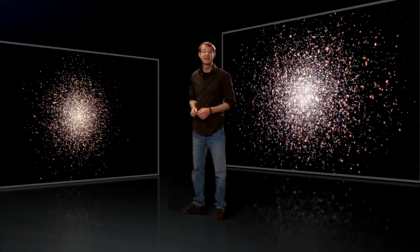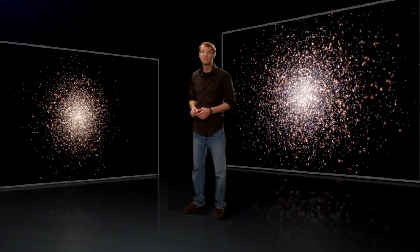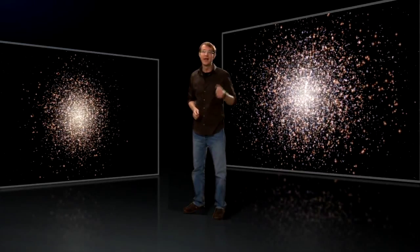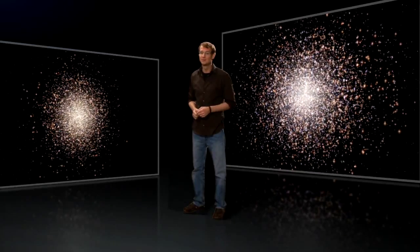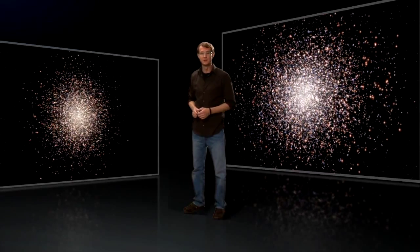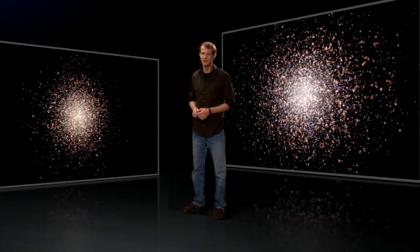Omega Centauri has several characteristics that separate it from other globular clusters. Compared to a run-of-the-mill globular, Omega Centauri has a highly flattened shape, it rotates faster, and it includes several generations of stars — an unusual feature for globulars, which normally contain only a single generation of old stars.